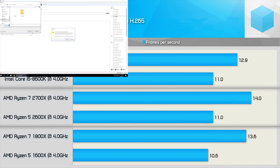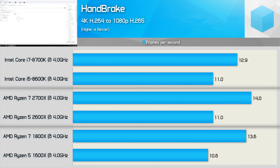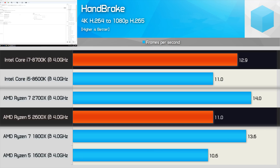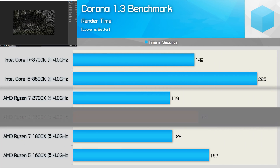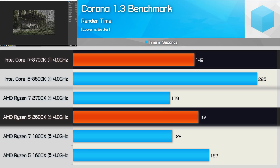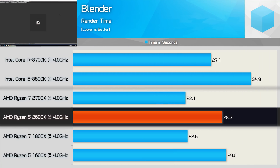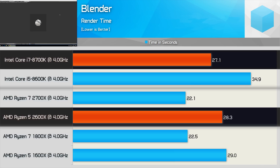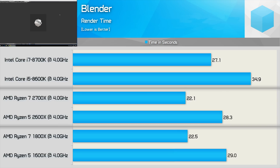The Handbrake test we run doesn't leverage the AMD Ryzen CPUs that well — here we see the 2600X is only able to match the 8600K and therefore is 15% slower than the 8700K. Moving on to the Corona benchmark, the 2600X is able to reduce the render time by 8% compared to the 1600X, making it just 3% slower than the 8700K — so Intel still holds an IPC advantage but it is very minor. In Blender, the 2600X was just 2.5% quicker than the 1600X, making it 4% slower than the 8700K — less than 5% now.